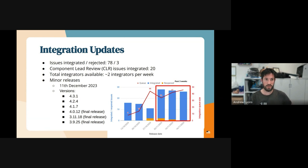From the integration perspective, in the last three weeks we've integrated 78 issues, projecting three, with around about two integrators per week on average. Out of those 78 accepted issues, 20 of those came from the component lead review.